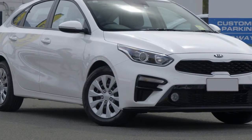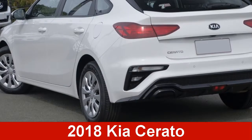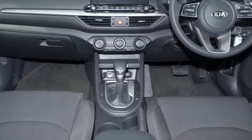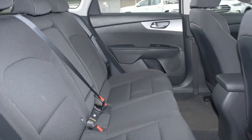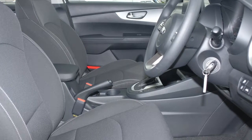We are proud to offer you this great value Kia Cerato. This Cerato has an efficient 2.0-litre engine and a smooth shifting automatic transmission. The attractive white exterior is complemented by its stylish interior. This vehicle has all the features you could dream of.